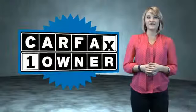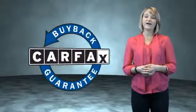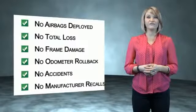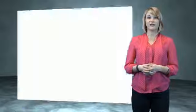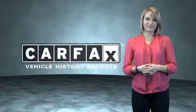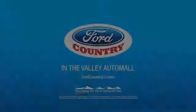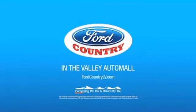The benefits of a certified pre-owned Ford are endless. Drive one today. This is a Carfax One Owner Vehicle, which qualifies for the Carfax Buy Back Guarantee. Be sure to find a complimentary copy of the Carfax Vehicle History Report online or contact the dealership. Just say, show me the Carfax. Visit Ford Country in the Valley Auto Mall today.